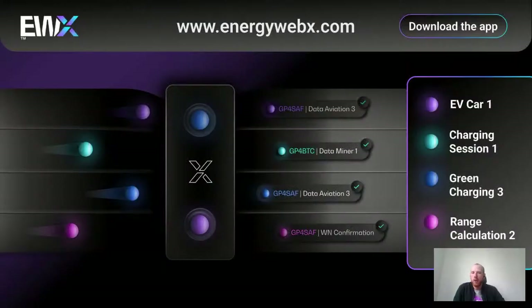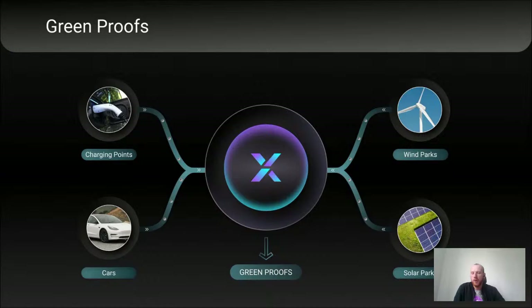All of this is enabled through Energy Web X. We receive data from different sources — from charge points and electric vehicles — and process them through our green charging and Greenproofs solutions, where data is matched and made available in a verifiable way. This means we're bringing together the vehicle and mobility world, charging stations, and electricity grid production — wind parks, solar parks, and battery storage — combining everything to offer Greenproofs for Electric Vehicles.